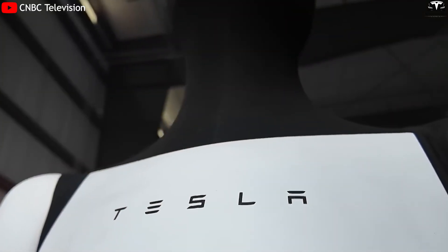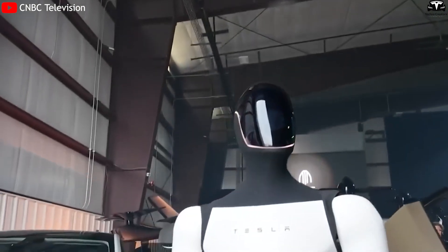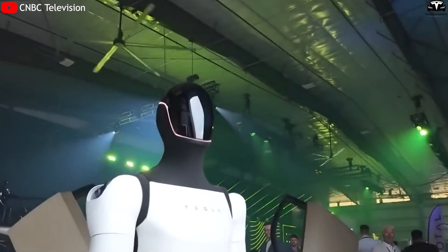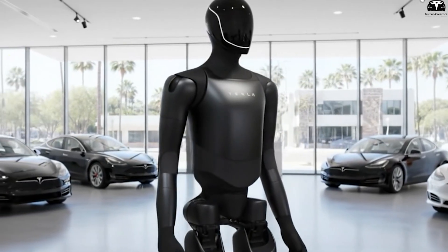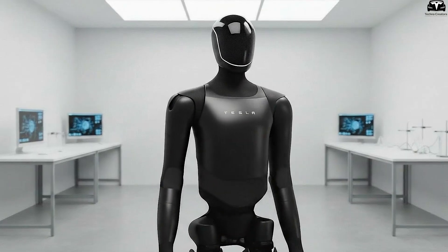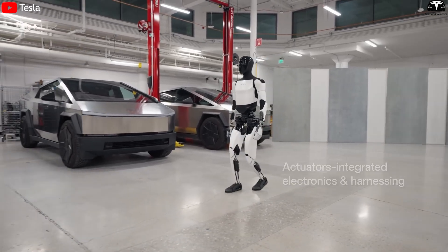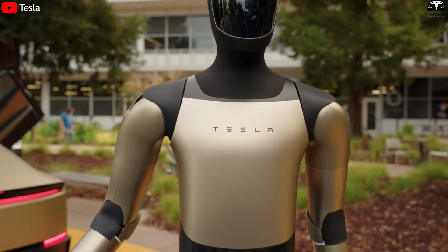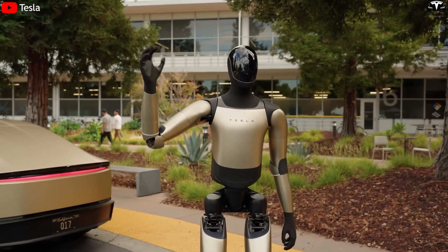What made the moment even more significant was that it didn't take place at a private Tesla event, but at UP Summit 2025 — a gathering of hundreds of founders, engineers, and executives across AI, aerospace, energy, and advanced manufacturing. Tesla's decision to showcase Optimus in such a high-profile, interdisciplinary setting showed the robot had reached a new level of stability, intelligence, and real-time interactivity. Unlike earlier demos where Optimus merely walked or stood still, this time it demonstrated coordinated gestures, eye movements, and speech timing — what Elon Musk has described as 'the hardest part of making machines feel alive.'